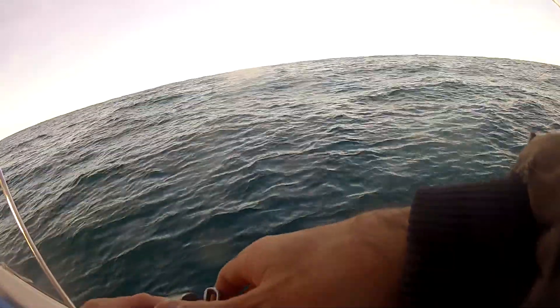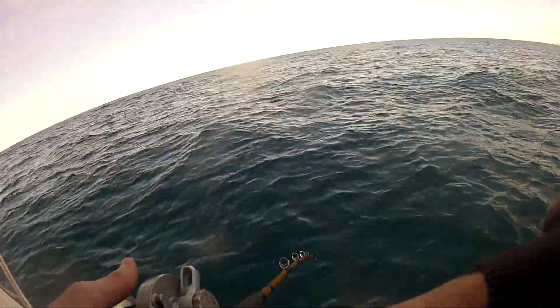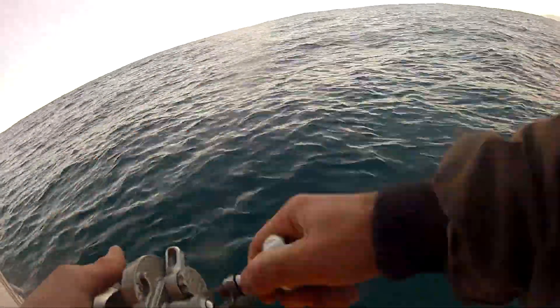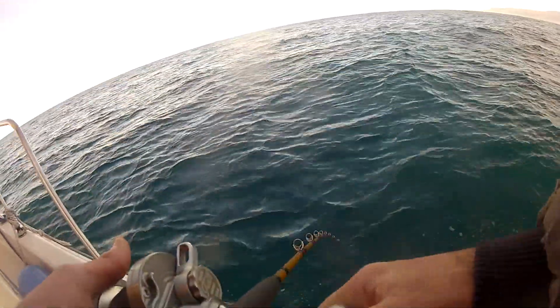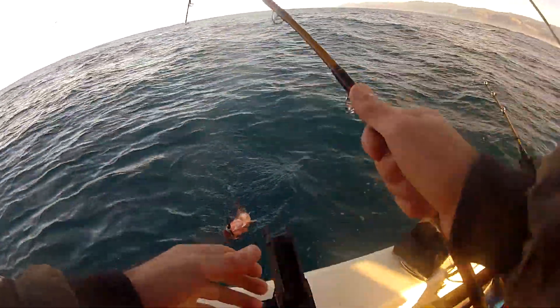All I'm doing here is jigging the jig right off the bottom — letting it go all the way down, giving the rod just a little jerk up, and back down. Just keep doing that and the rockfish will come back and hit it. I'm hooked up now on a rockfish. It's a Boccaccio. Nice.